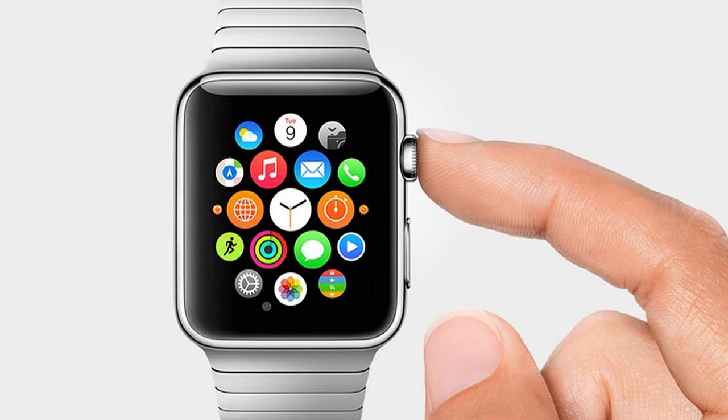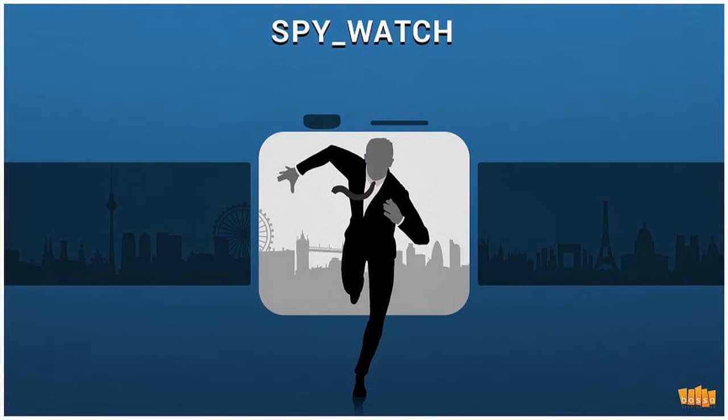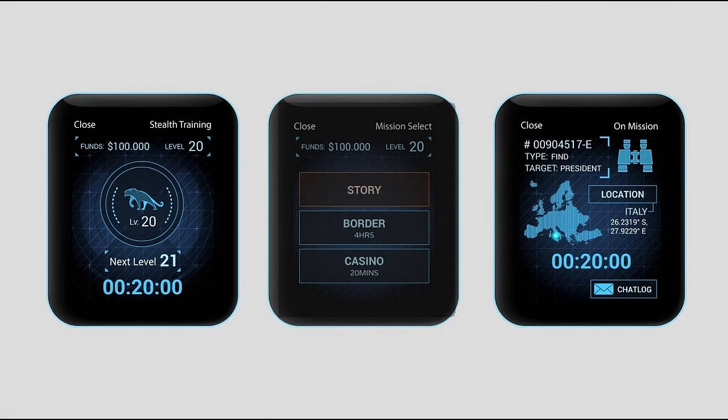Number 4: Smartwatch Games. Can smartwatch games be the next big thing? In London, a place called Bossa Studios have been working on a smartwatch game called Spywatch. It is a game where you are a spy and you receive text notifications from an agent in the field, where you carry out a series of different missions and suggest different methods of performing certain tasks, which are played in real time.